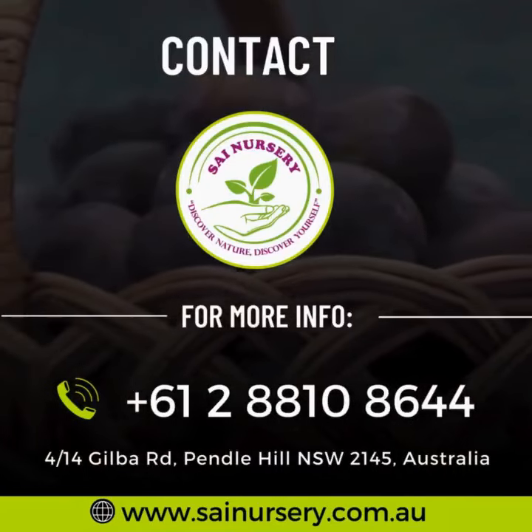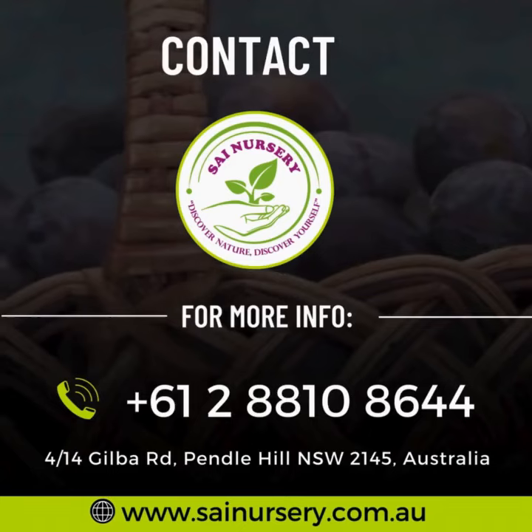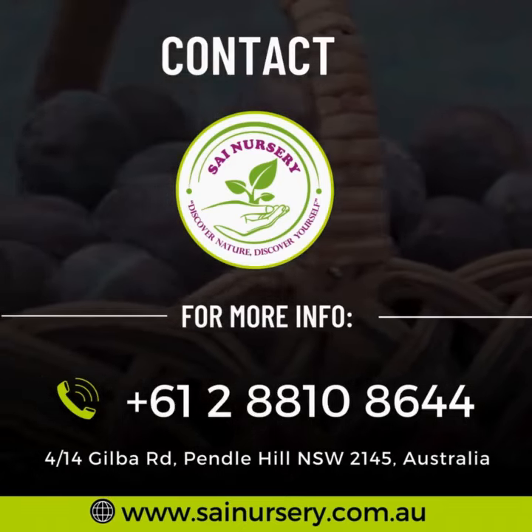Plan your visit today. Sign Nursery, 414 Gilda Road, Pendle Hill.